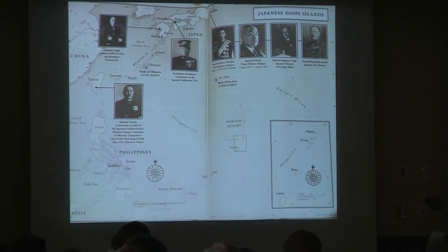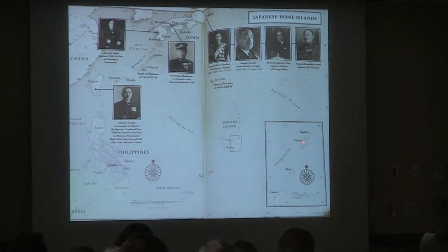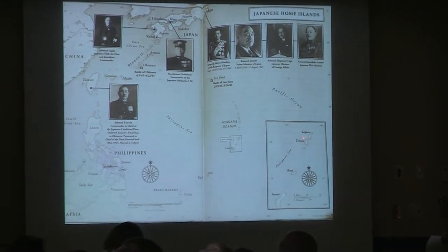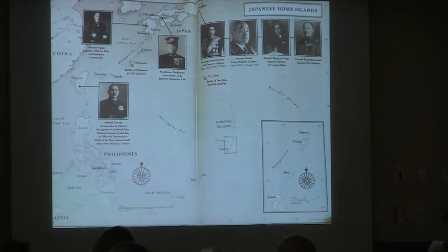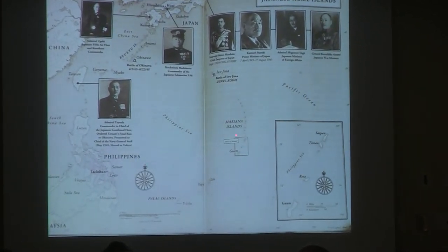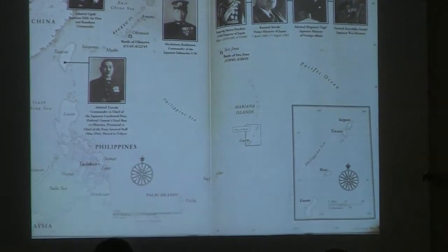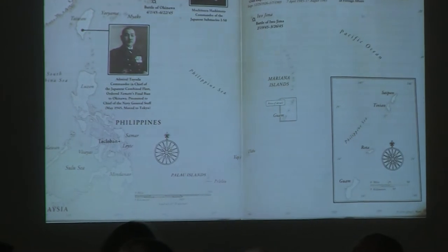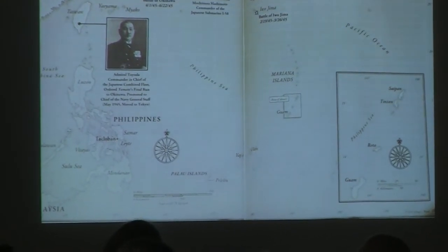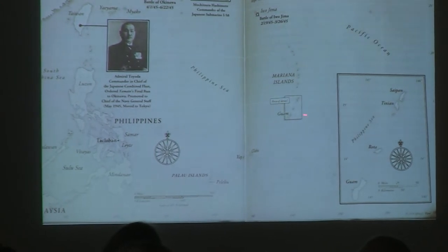This map shows a bit of the geography. Here is Tinian, here is Saipan, Guam is down here in the Mariana Islands. Over here are the Philippines. Basically, we're going to be talking about the area from Guam to the Philippines.